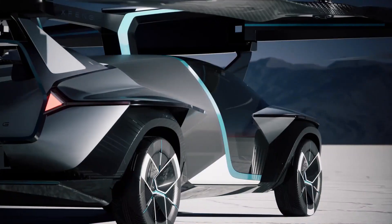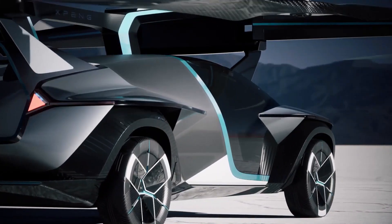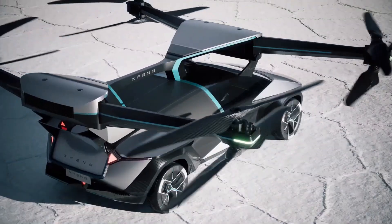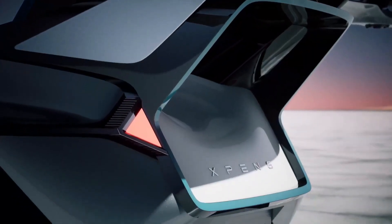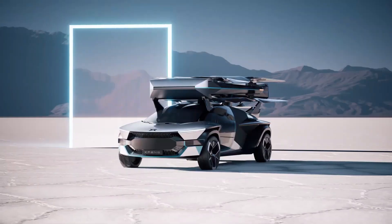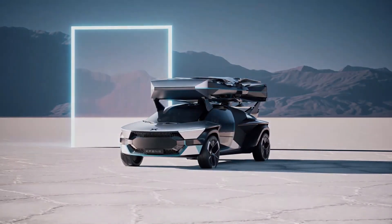Designed for superior off-road performance and increased cargo capacity, it features 6x6 all-wheel drive and rear-wheel steering. The AeroHT can take off and land vertically using electric power and offers both manual and automatic driving modes for user convenience.